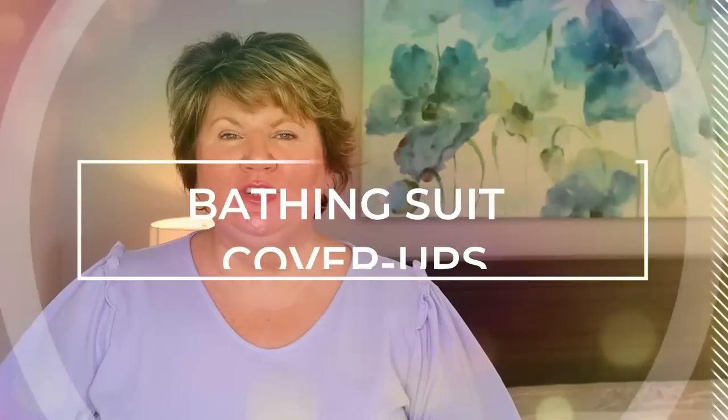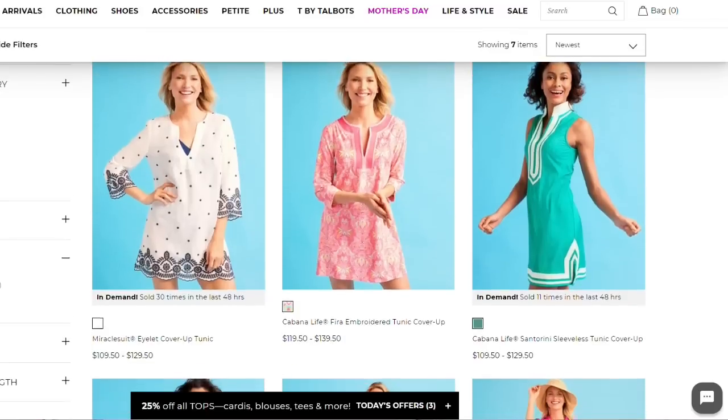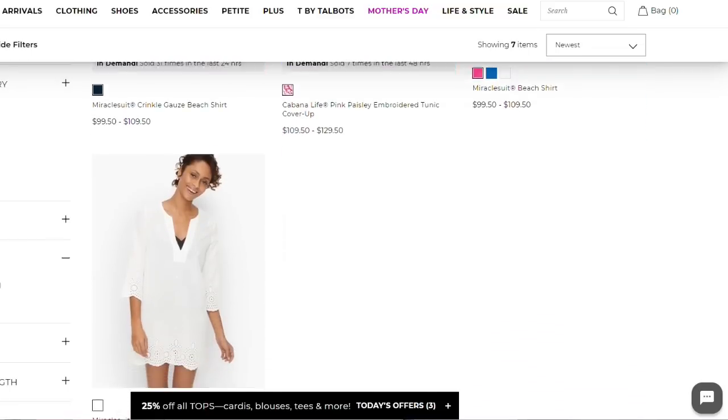Tip number eight: when shopping for bathing suit cover-ups, you want to make sure they're long and flowing. You don't want anything too tight or too short. Again, I would go with falling below my bottom hip or just above the knee. Personally, I find a cover-up that is like a maxi dress style is just too overwhelming for me, so I prefer the shorter style. But if you feel more comfortable in the flowy kind, totally go for that. If you can incorporate vertical stripes or some sort of a pattern, I think that's more flattering than just a plain blue or plain black cover-up.